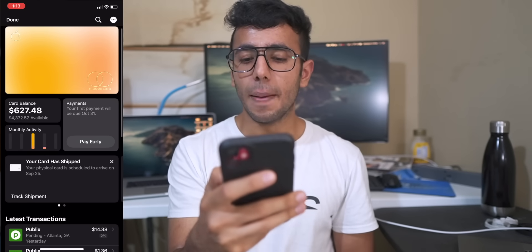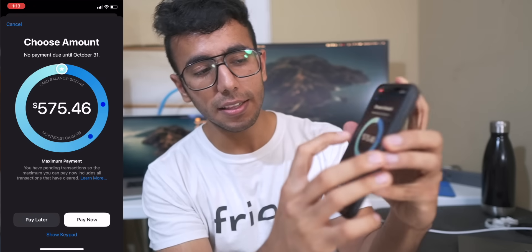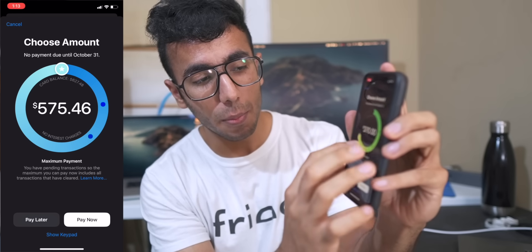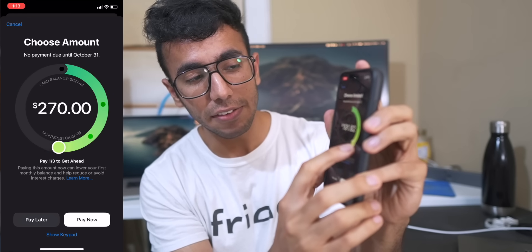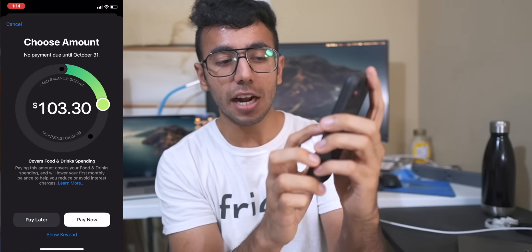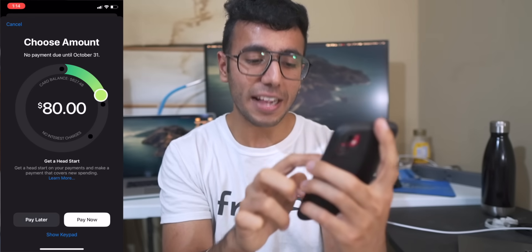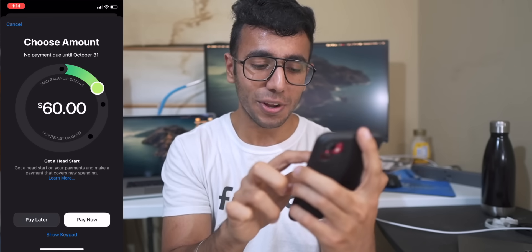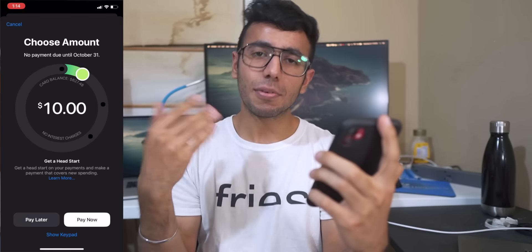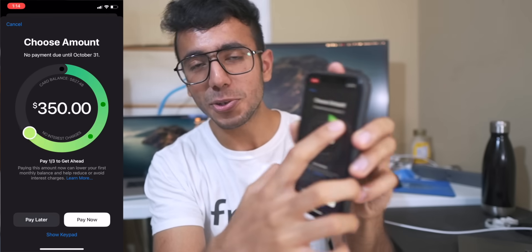Another benefit is that the app always encourages you to pay your bills on time. If you tap the 'Pay Early' button, you can choose your payment amount. For example, with a balance of $575 due in October, it shows how much interest you'd pay depending on what you choose to pay. The app clearly visualizes the interest implications to help you make smart payment decisions.